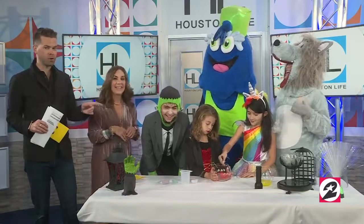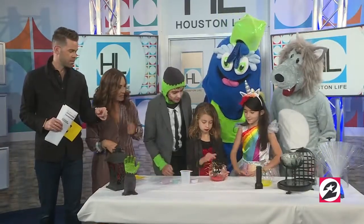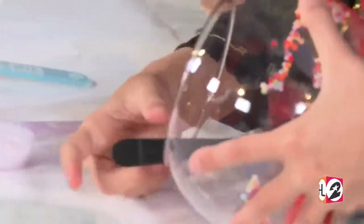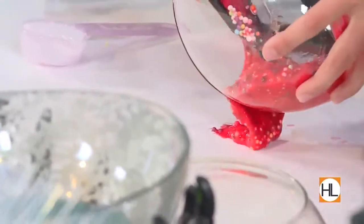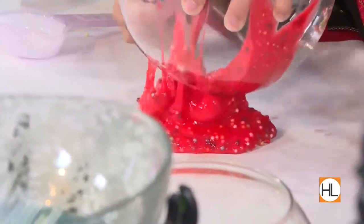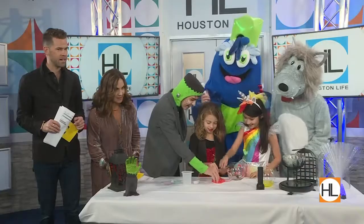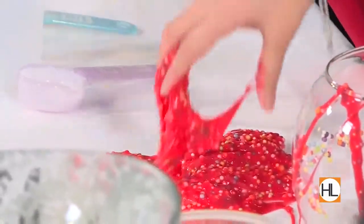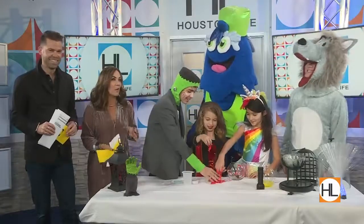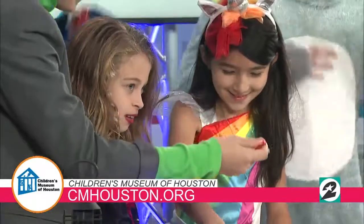Before we go, let's dump out those brains and see how it goes. That looks great — zombie brains, fresh! Well, to all of our kids, enjoy playing with those monster brains. Henry, thank you so much for stopping by. Always a good time. Get out to the Children's Museum. For more information on how to get in on all the fun, just visit cmhouston.org.